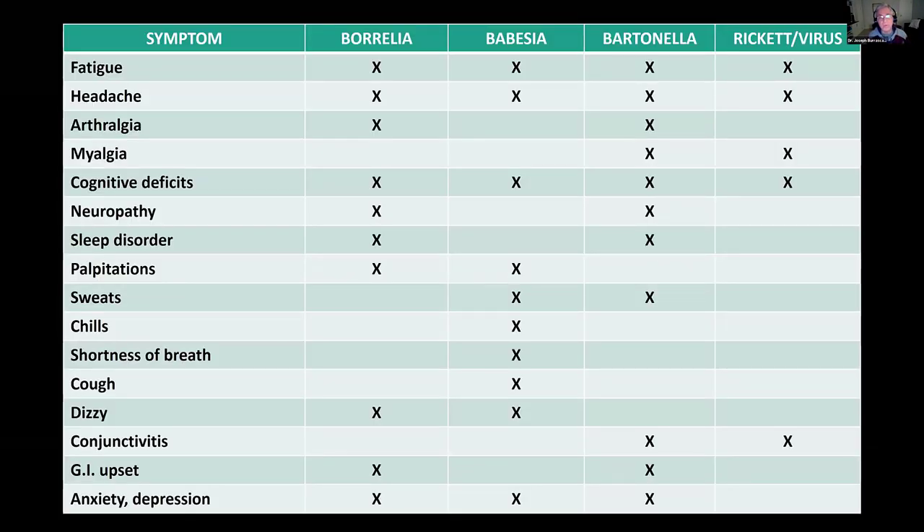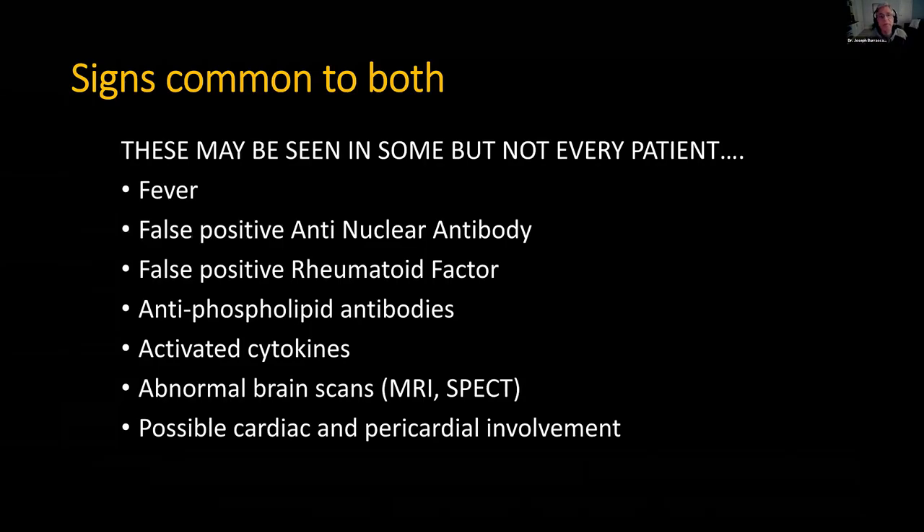I made this table — it's not important to go through it line by line, but it gives you the idea to start thinking this way. When you have a patient with chronic symptoms labeled post-COVID but maybe with tick-borne disease, this assessment can help you decide what type of testing you want to do. What about signs common to both? Not every patient will have these, but they can include fever, false positive ANAs, false positive rheumatoid factor, antiphospholipid antibodies, activated cytokines, abnormal brain scans. MRIs and SPECT scans will be abnormal because of the vascular compromise in both illnesses, and possible cardiac and even pericardial involvement.